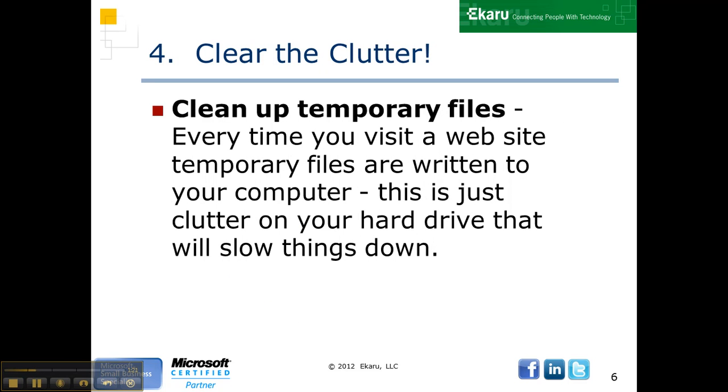Clean up your temporary files. Every single time you visit a website, temporary files are written to your computer, and it's just clutter that slows things down after a while. So go into Internet Explorer and clean out those temp files.